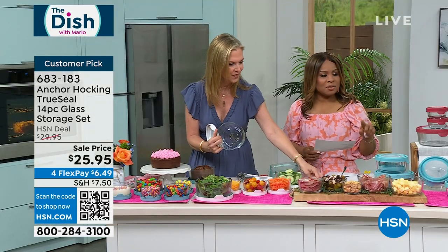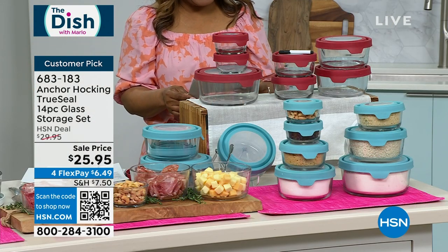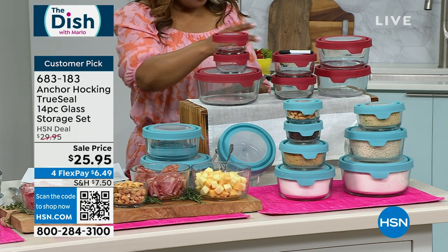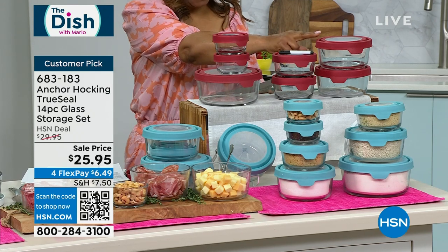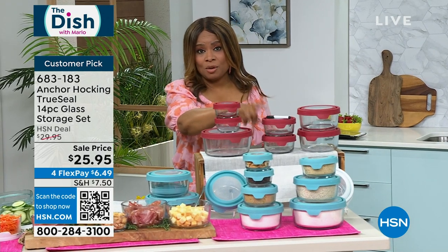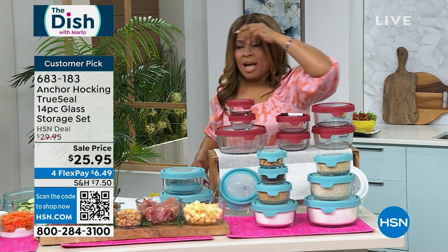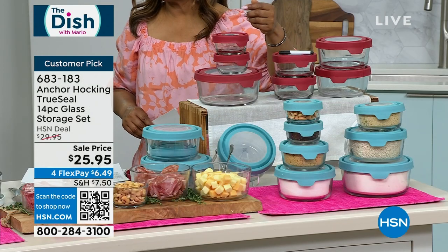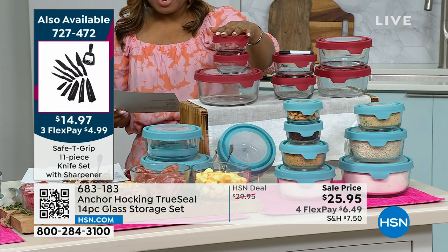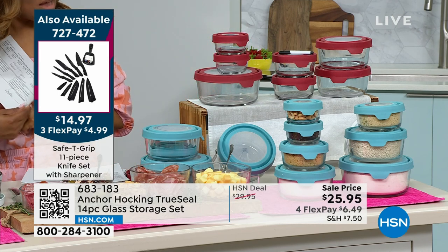I want to go over the set so you'll know exactly what you're getting. We are giving you a 14-piece set: two of the one-cup, two of the two-cup, two of the four-cup, and one of the larger seven-cup containers, plus a dry eraser — we'll tell you why that's included. Your color choices are blue, which is a pretty aqua blue, and red. We also have white available.